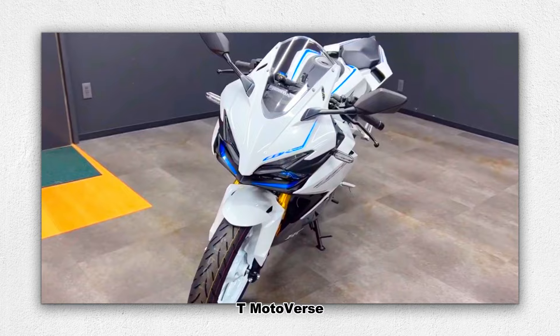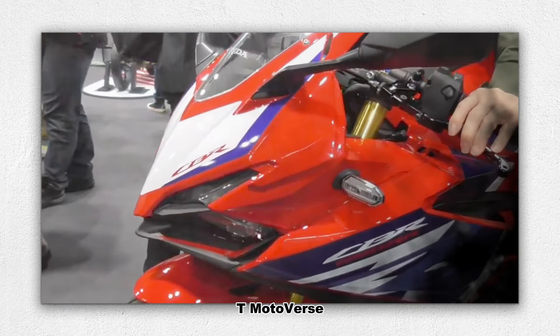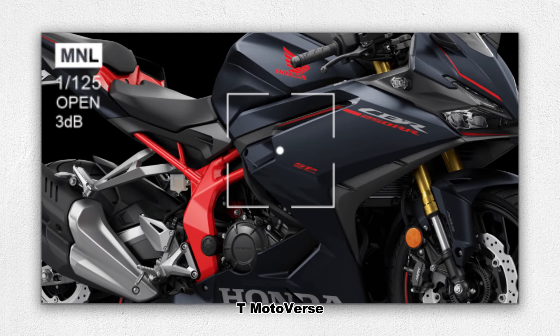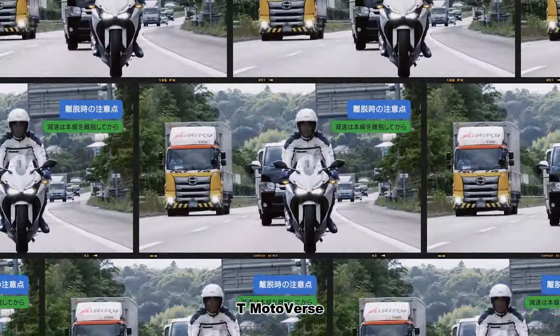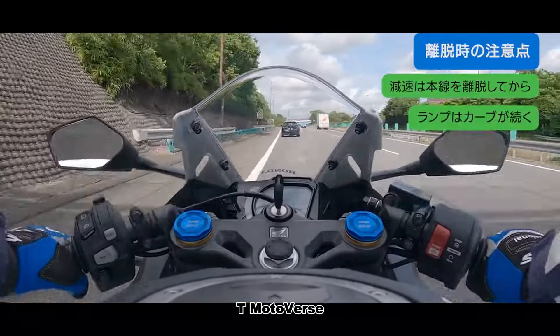As for the handling and suspension, handling is paramount in a sport bike, and the CBR250RR doesn't disappoint. It's equipped with SFFBP inverted front suspension and monoshock, which provides premium handling and comfort. Whether you're navigating tight corners or cruising on the highway, the CBR250RR offers a balanced and engaging ride.